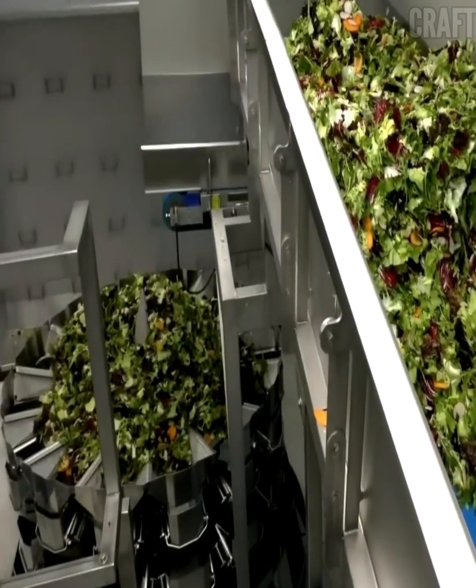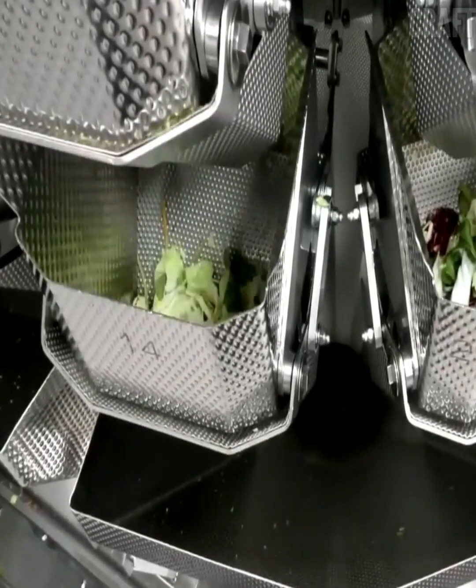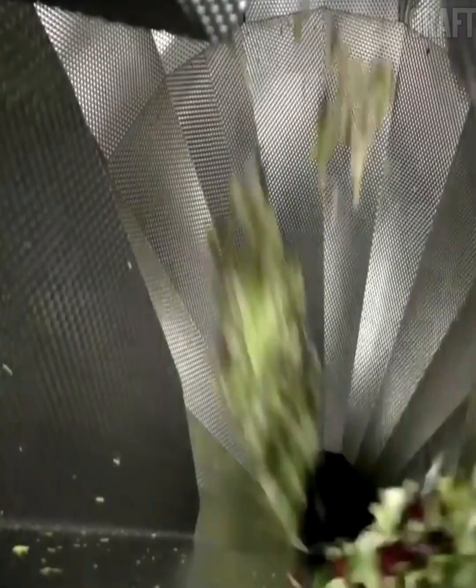In the future, lettuces and cabbage are packed on an automated line in polyethylene packaging, ensuring tightness, preventing air ingress, and protecting the product from rotting and destruction.